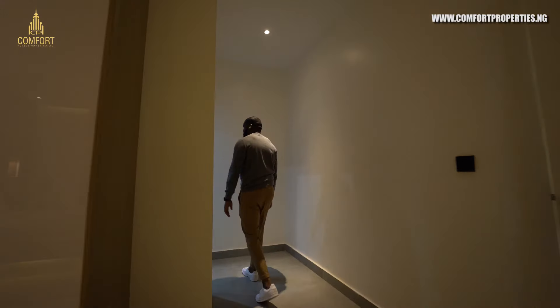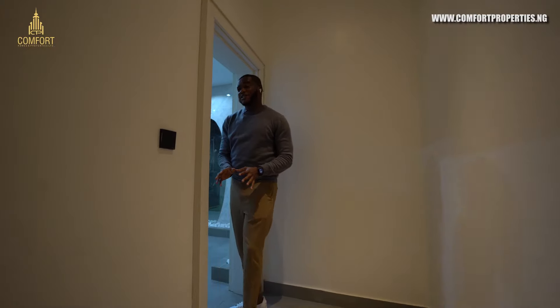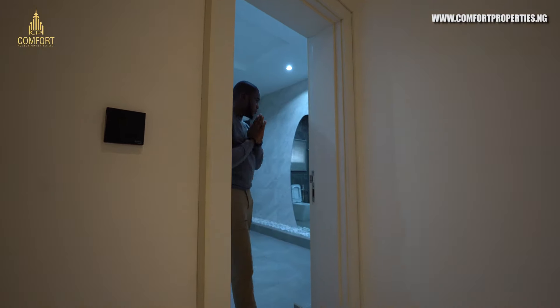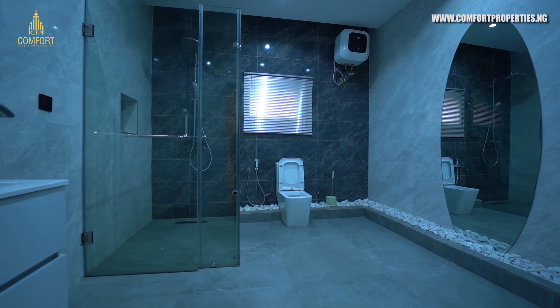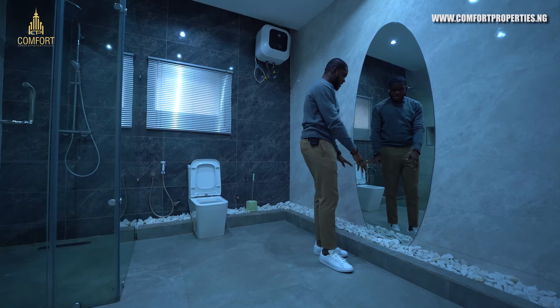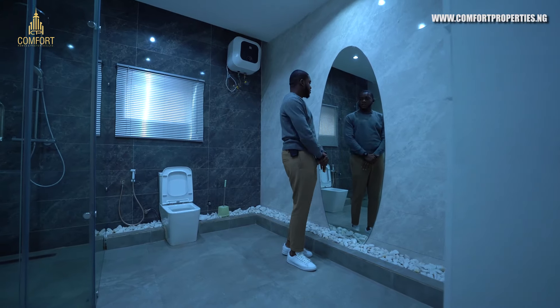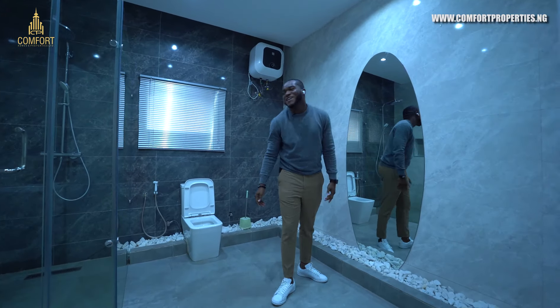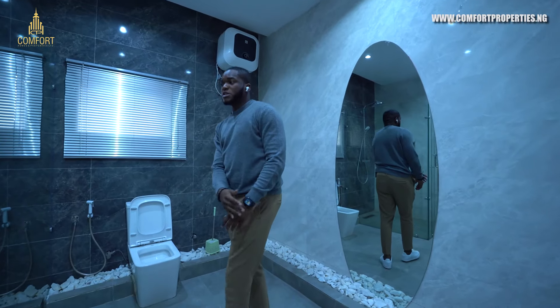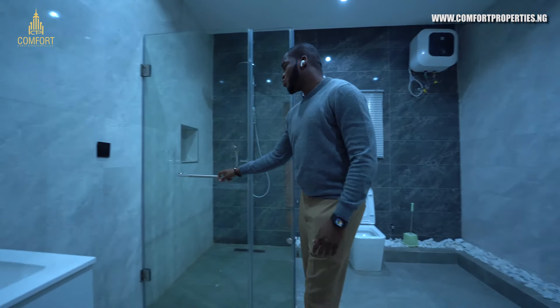Let me show you the bathroom — this is one of the things I like about this apartment. The bathroom is so lovely. Welcome to the bathroom. You have this standing mirror right here so you can see yourself. Check out the swag. You have the WC and of course the walk-in shower.